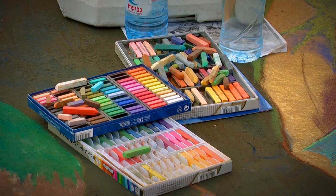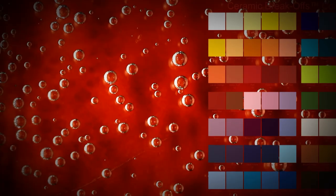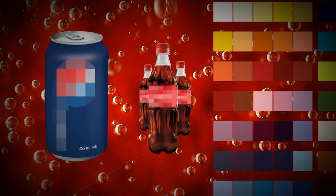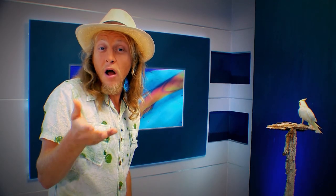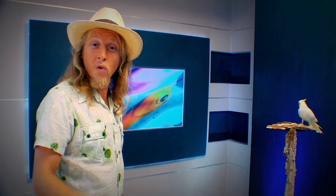Street painters also make their own chalk, and they have a secret ingredient. They use Coca-Cola or Pepsi in their recipe. The sugar in the drink helps the chalk blend and stick to the ground — otherwise the wind would just blow the chalk away.